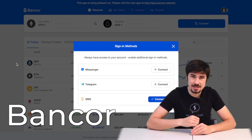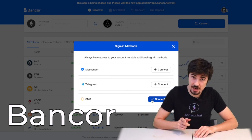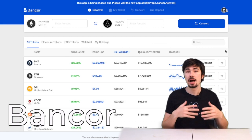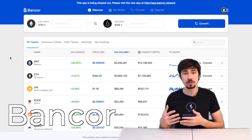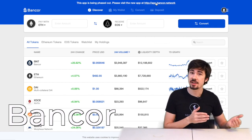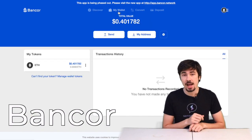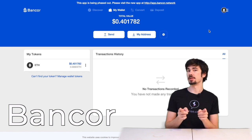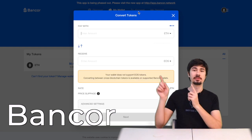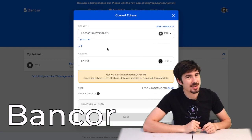Bancor is a web-based exchange, and they also have an option for you to set up a wallet on their network, allowing you to not only store your tokens with them, but to also help you take advantage of all the options and power that the Bancor network has to offer. And if you want to know even more about the Bancor network and how you can use it to get so much sends, I have a helpful video right up here that I highly recommend you go check out.